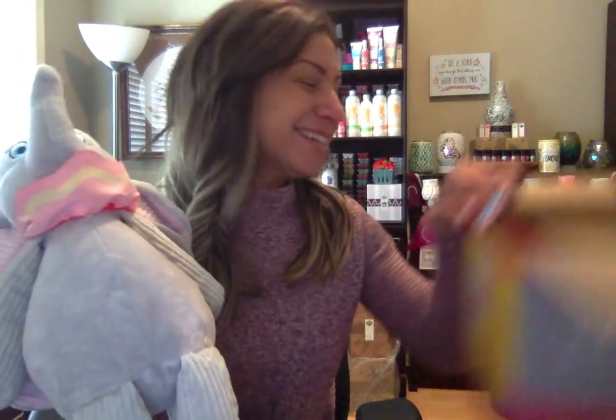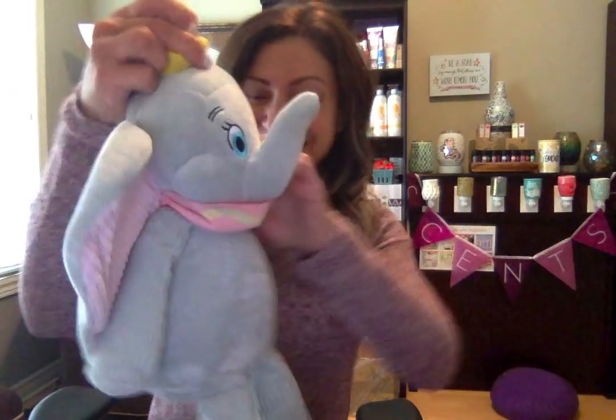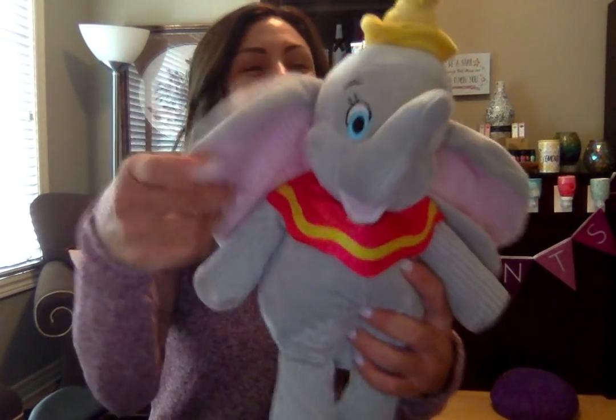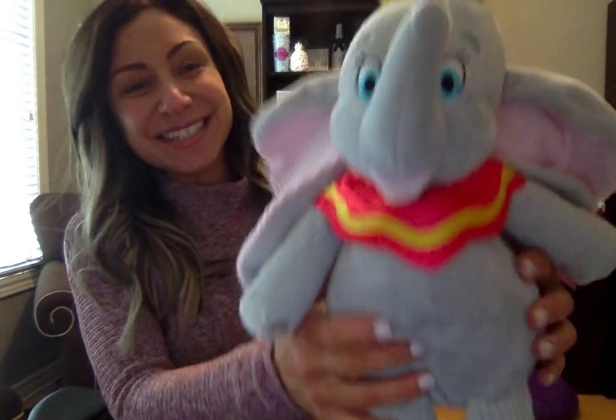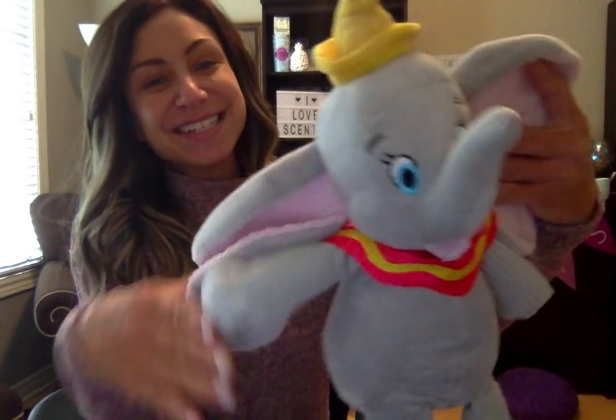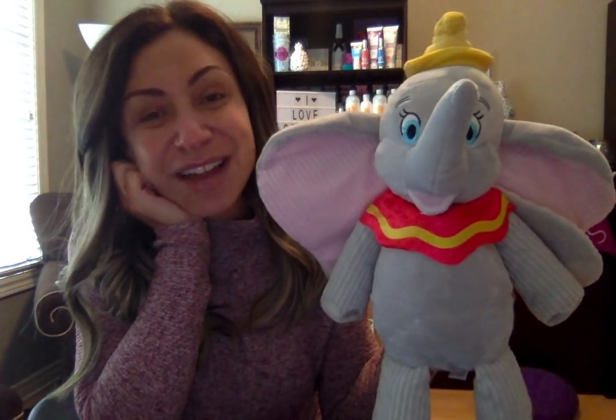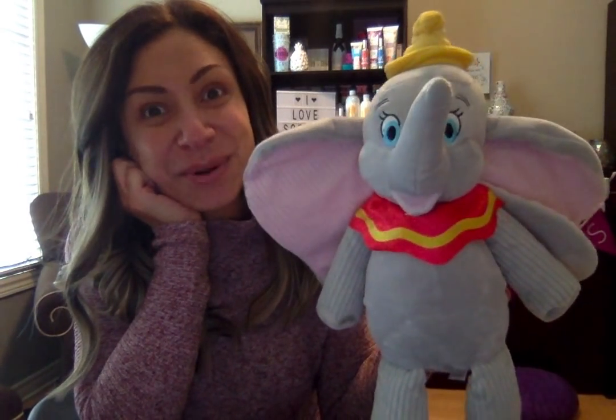Look how cute he is! He's got huge ears too. Look how adorable he is — oh my gosh, so cute. This came out just in time for the new release of the Dumbo movie.